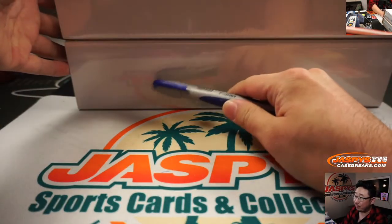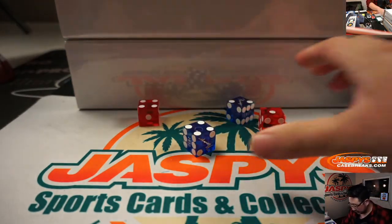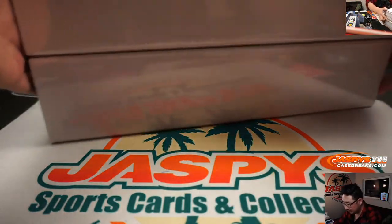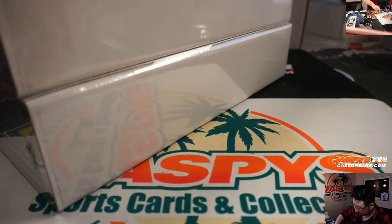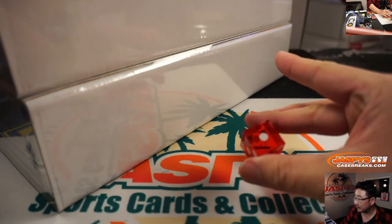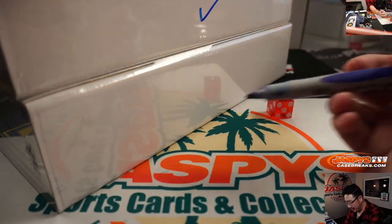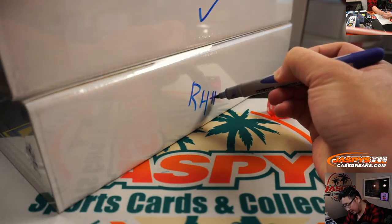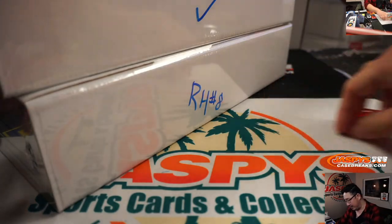We've got one through three for the top row and four through six for the bottom one here. I'll use that die right there — and it's one. So this is the briefcase we're going to do right here. We'll save the other one for random hit break number eight, next time.